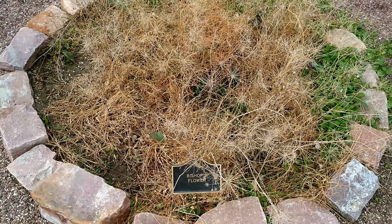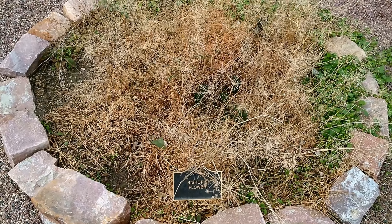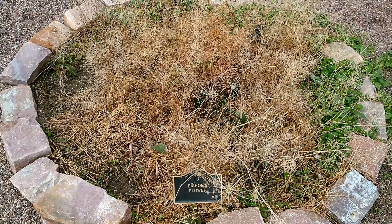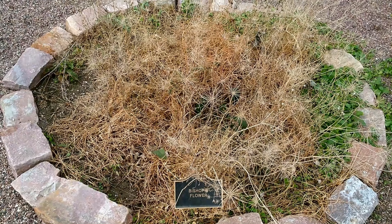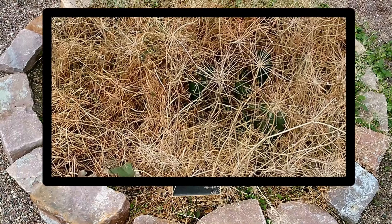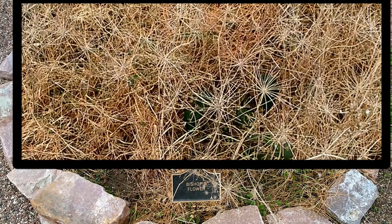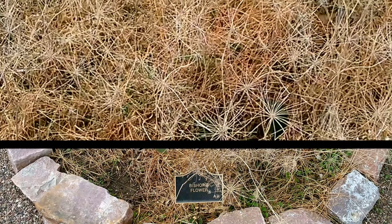Bishop's Flower is an erect bunching annual, easily established from seed. Native to North Africa, it has naturalized throughout much of the United States. The plant produces an abundance of large, rounded, five- to six-inch flower heads made up of small, snow-white florets. It does not seem to be temperamental about soil conditions but does require full sun.